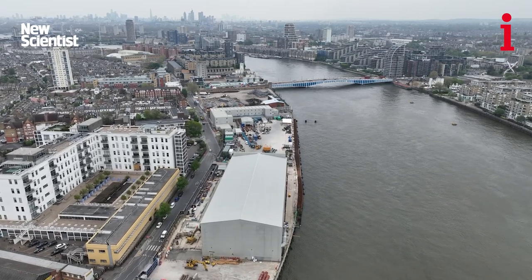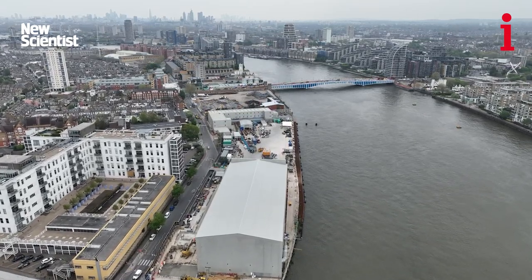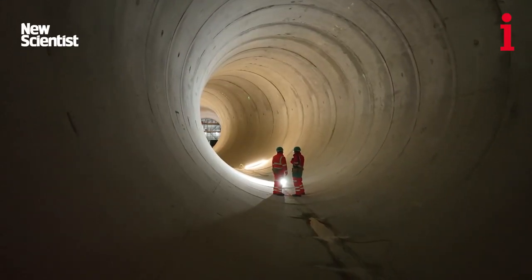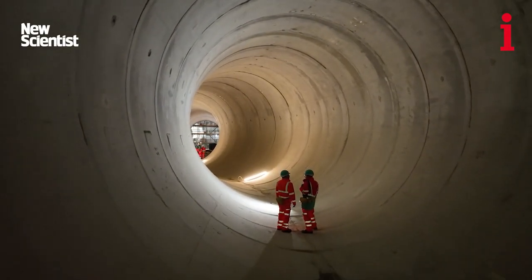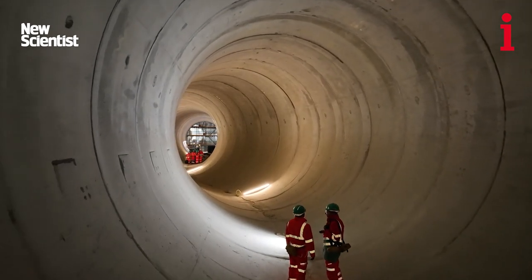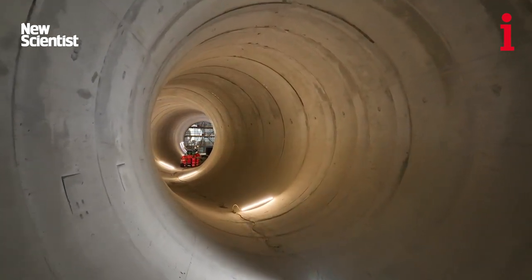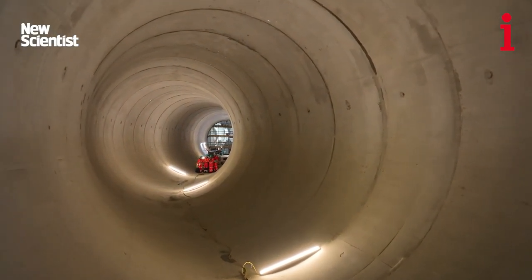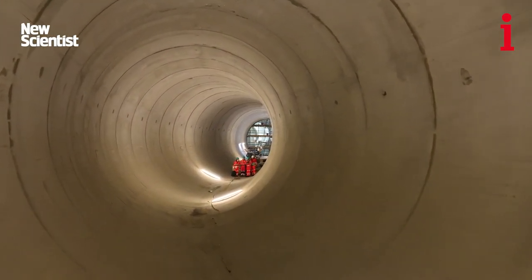This is a monumental engineering effort. It's taken 10 years to get here and it's absolutely vast — seven metres in diameter. They've had massive tunnel boring machines for several years churning away the clay and chalk under the Thames, so that eventually all the sewage that ends up in here will flow 25 kilometres down to Beckton Sewage Works, where it'll be treated and won't end up in the river.